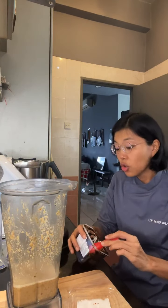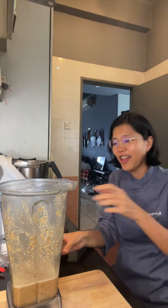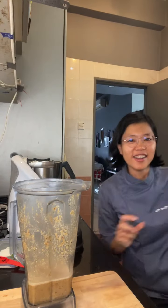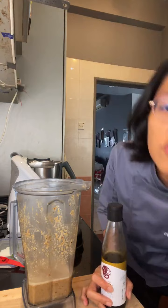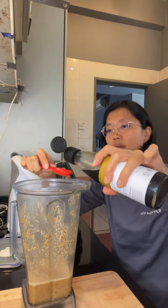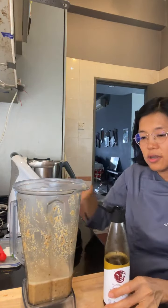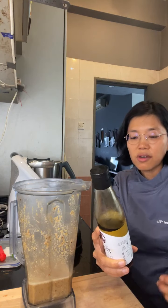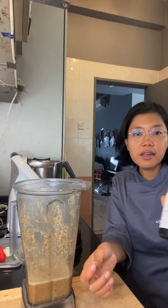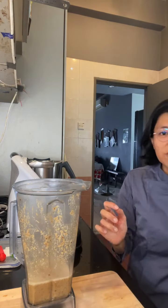Maybe I should put some of my Moo soy sauce in it. It needs a little more saltiness and I didn't want to just put plain salt. My favorite soy sauce — Moo soy sauce. It's got organic soybeans, organic wheat flour, organic cane sugar, Australian sea salt and filtered water. This one has gluten but they have a non-gluten version as well.